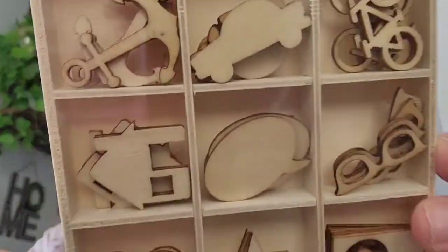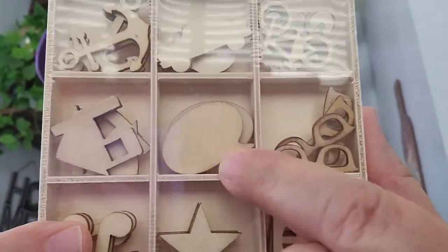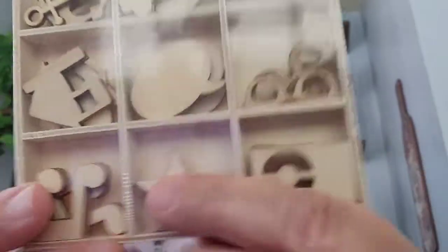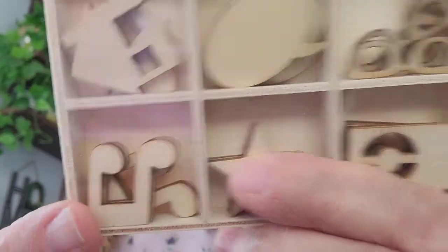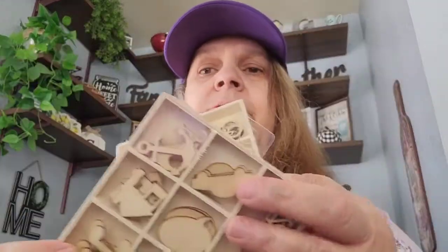This was on my wish list. I don't know what to call them — they're just little wooden embellishments. That's what they look like — it has the bike, the car, the anchor, the house, the bubble, the glasses, the camera, the star and the music note. You can paint it or just leave it like that. So I picked up two — one for me and one for my sister.